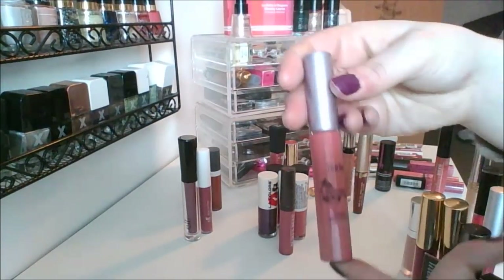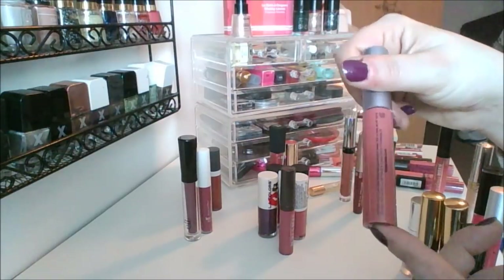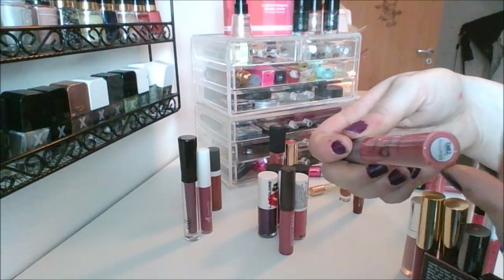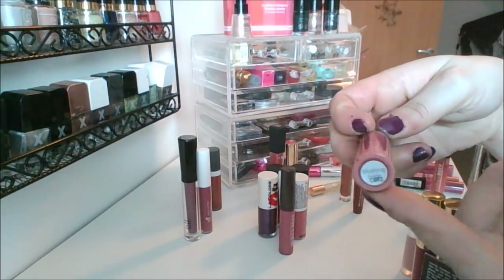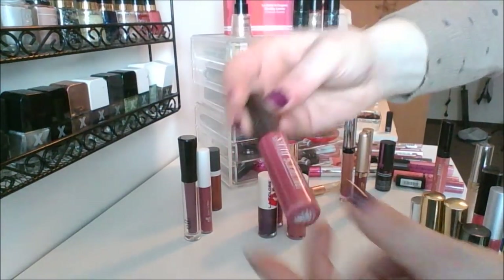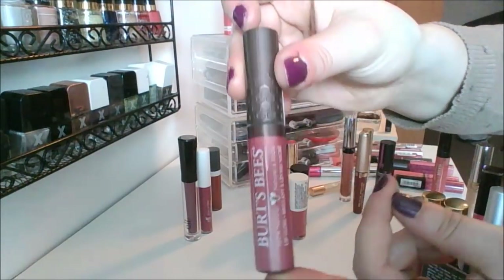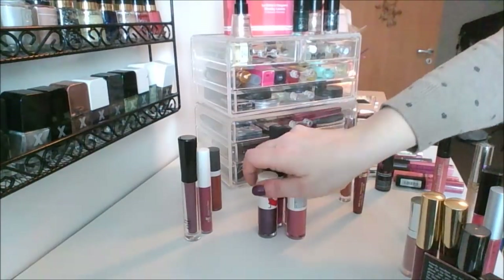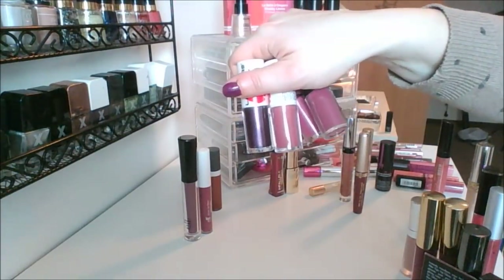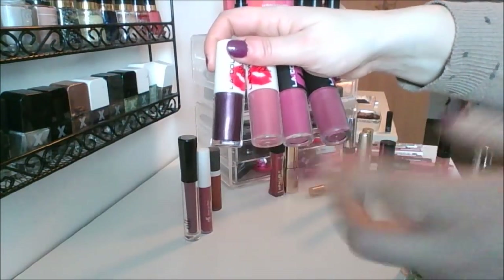I've got this Tarte one — Lord knows how old this one is. This is the Lip Surgeon's lip gloss in the shade Blushing Bride. Maybe I got that when I got married two years ago. I also have this Burt's Bees lip gloss in the shade Spring Splendor. All four of these L.A. Colors ones came from my swap with Triggy.